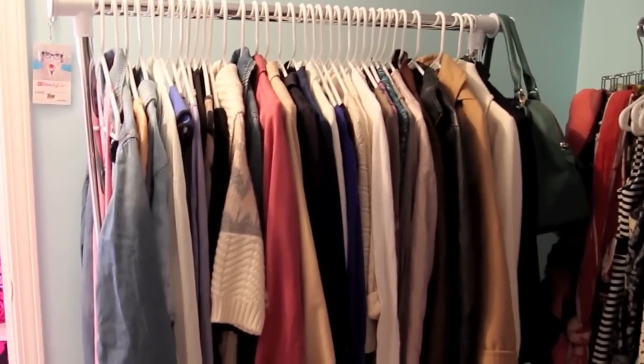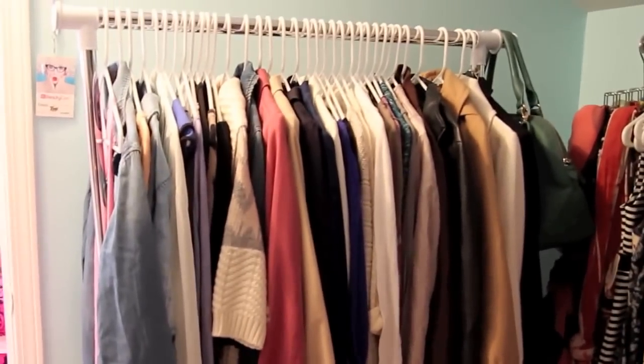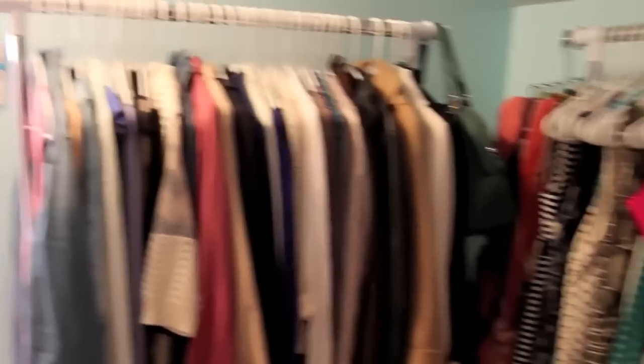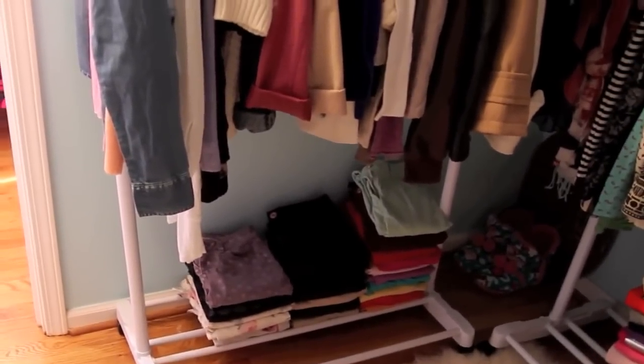This is my first of two identical clothing racks. I got both at Home Depot for only $18 each. If you need a good clothing rack, I love these so much — I've had that one since my last closet tour. They work amazingly well and are so inexpensive compared to other clothing racks.